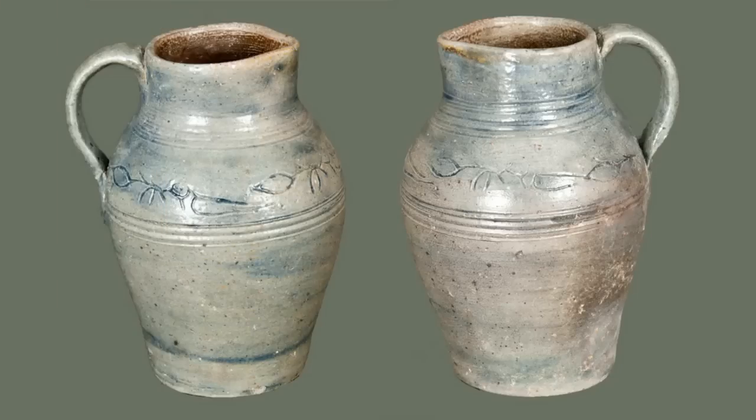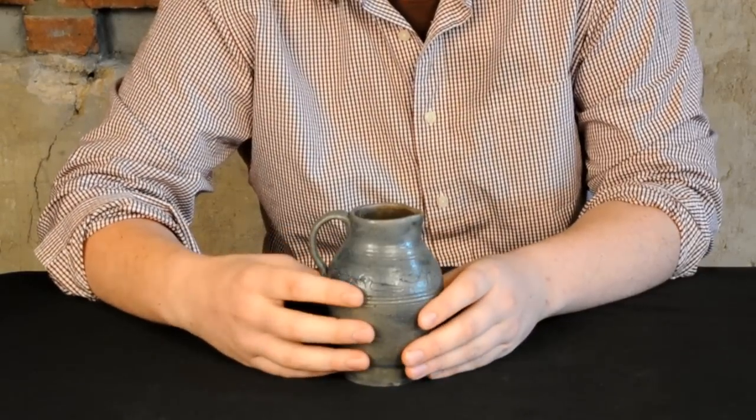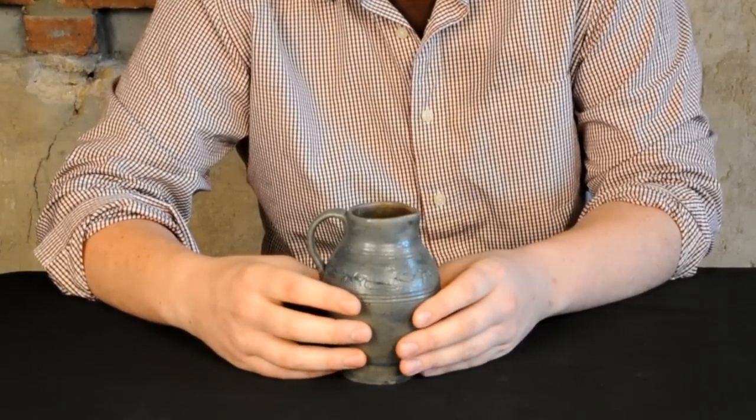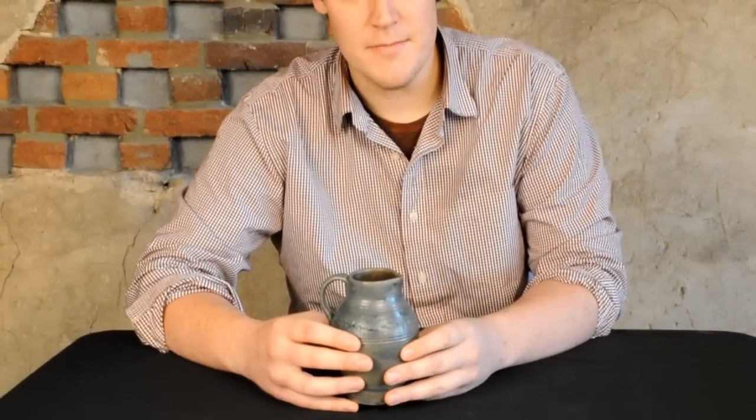This little bird decoration is awesome. You see this design on jars, on jugs occasionally. I've seen it on a pitcher once, but never a miniature pitcher. This is just an awesome, awesome piece.